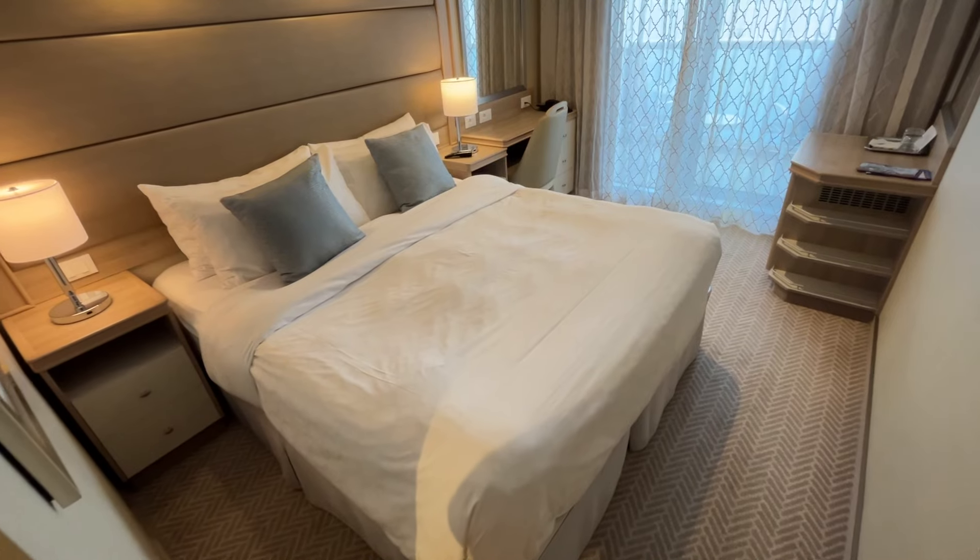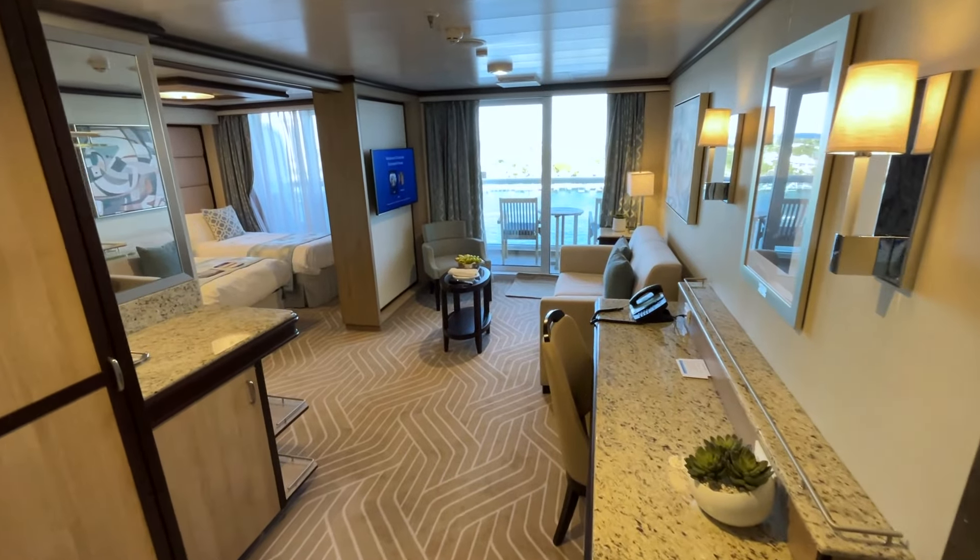Since I travel with friends and I've been on Enchanted twice, I was able to experience several other cabin categories. Hit subscribe so you don't miss upcoming tours of an interior, balcony, and penthouse suite cabins. If you're curious about what it's like to sail on Enchanted Princess, you can find my full review here. Thank you for watching and happy cruising.